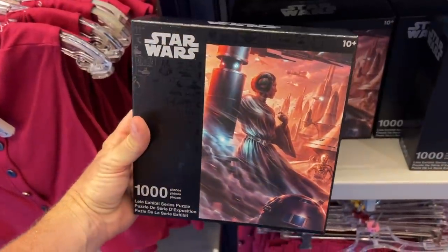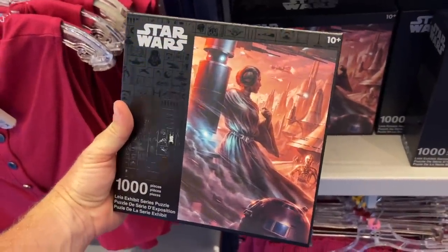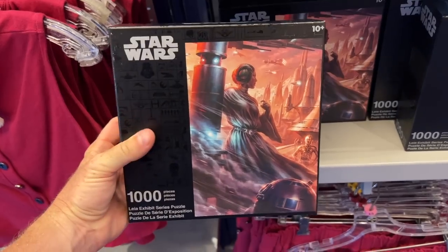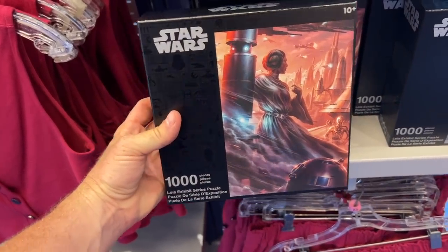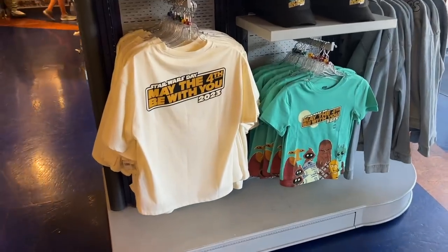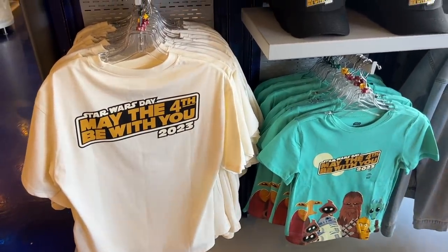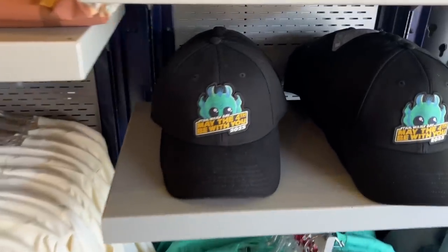Check out this puzzle — I have one of Darth Vader, and this one looks a little easier to do. Same sort of style but for the Return of the Jedi set — pretty awesome. And they have May the 4th Be With You shirts for 2023. I don't know how much longer these are going to be here — probably while supplies last — but they do have a hat and some shirts.